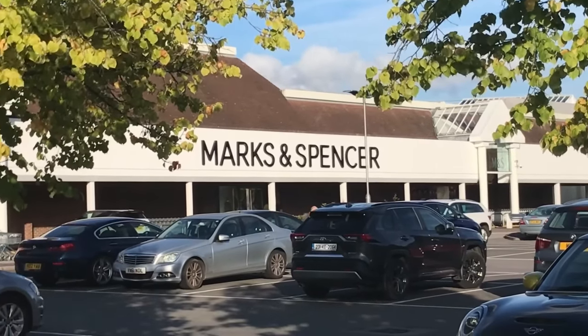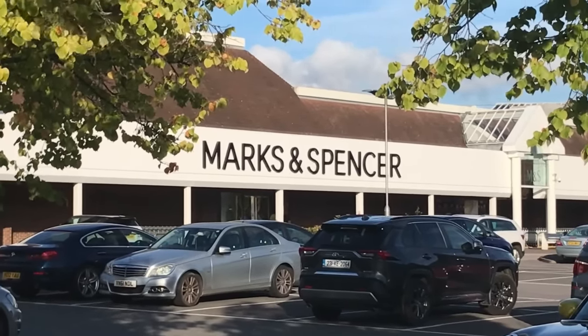Come with me on a little shopping trip to Marks and Spencer's with a try-on of the things I bought at home.